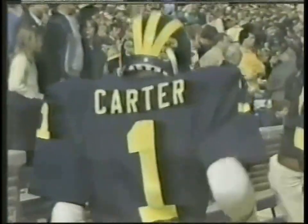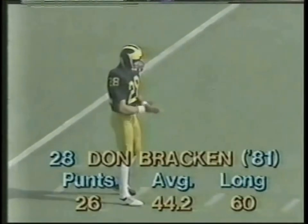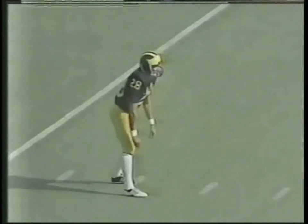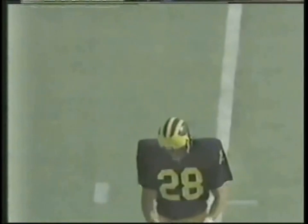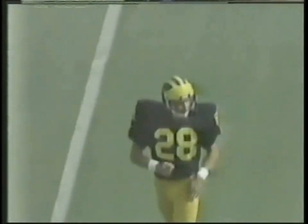Don Bracken, a sophomore from Thermopolis, Wyoming, is the punter. Deep for Iowa, Jeff Brown is the deep man and short man is Bobby Stoops. Bracken stands at his 37-yard line to receive the snap, punting into a pretty good wind. There's the snap, the kick is on the way — he gets off a beauty. Fair catch by Brown and it's all the way into the end zone against the wind. That's about a 48-yarder into the wind. It'll come out to the 20-yard line for Iowa for their first possession.